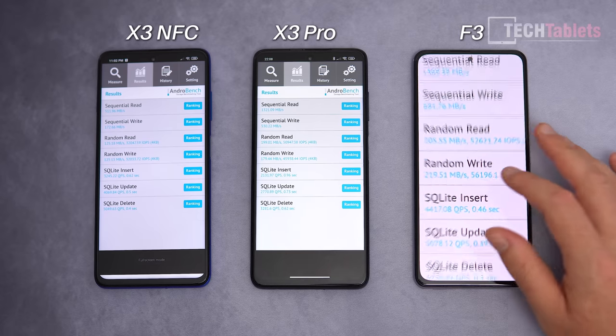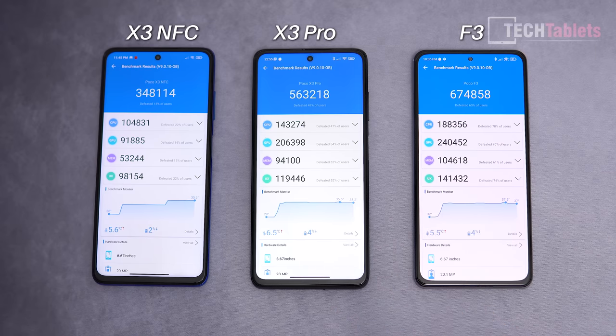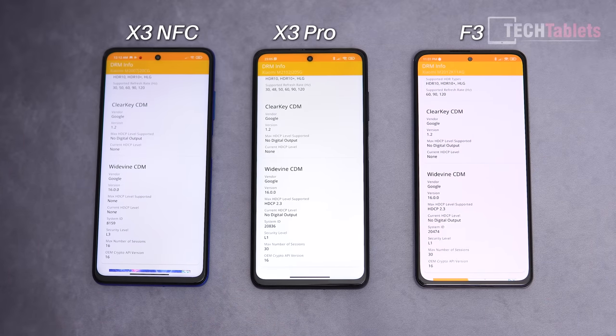AnTuTu scores show a big difference: the Snapdragon 732G, 860, and 870 are clearly separated — most of the difference comes from the GPU. The X3 Pro offers excellent gaming performance without getting as hot; it went up 6.5°C versus 5.5°C for the others. In 3DMark Wildlife, the 870 averages just over 5 frames per second better than the 860. The X3 NFC scores are expected to be lower.